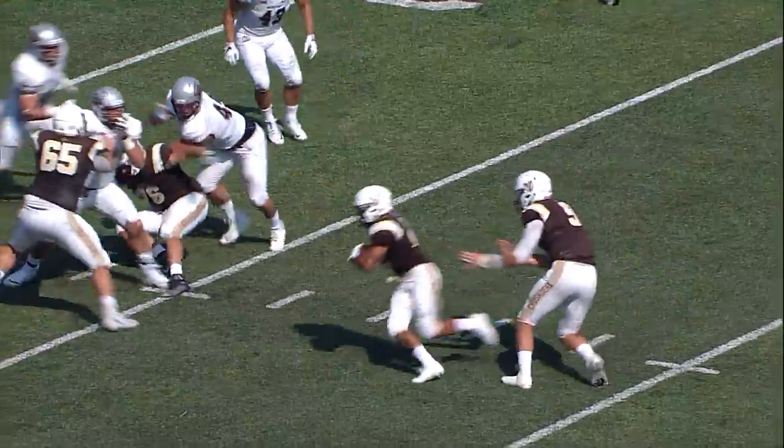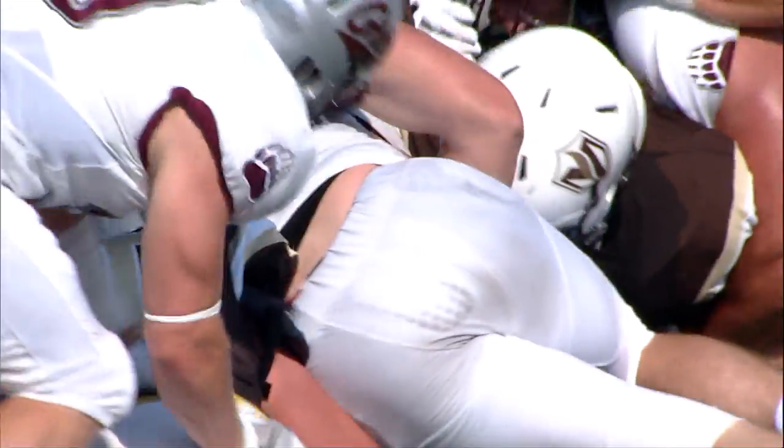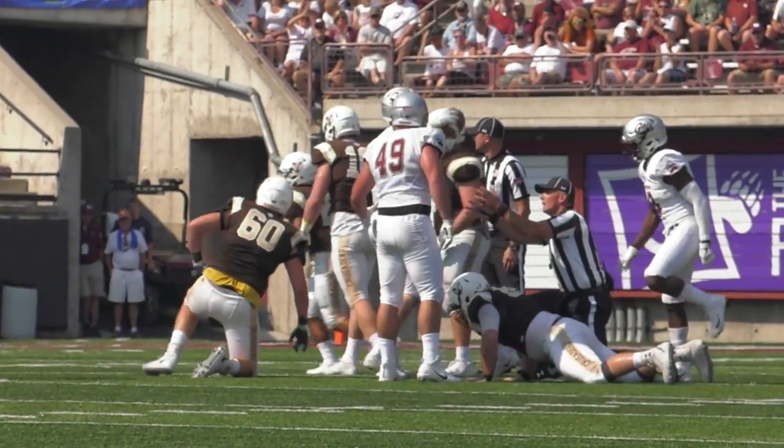Seabald will give it off inside. Tucker Scheid rips it out, and it's Grizzly football. Tucker Scheid — the fourth fumble.